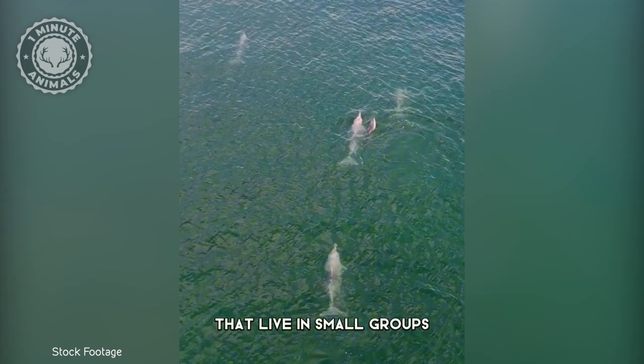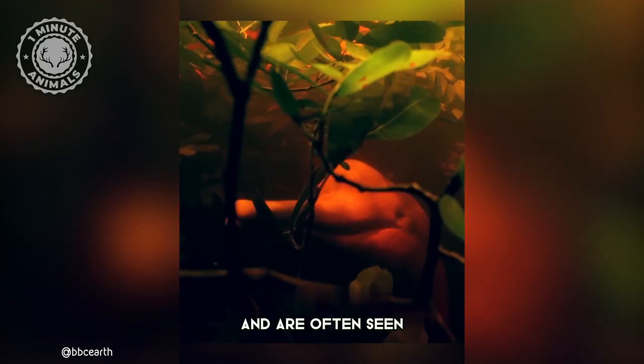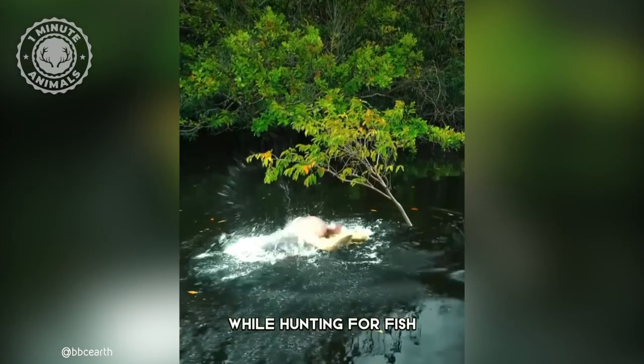They are also social creatures that live in small groups ranging from two to eight individuals, and are often seen cooperating with each other while hunting for fish.